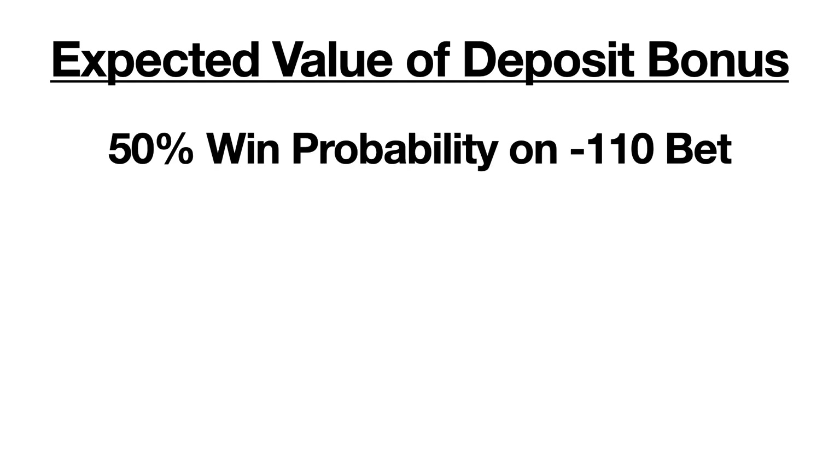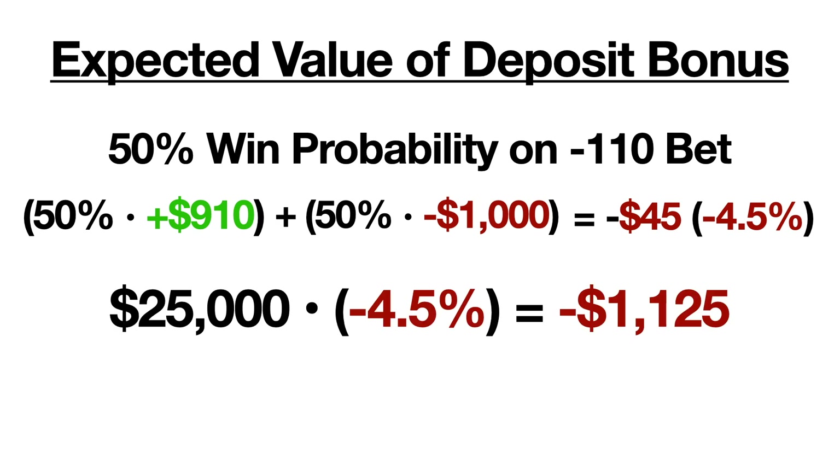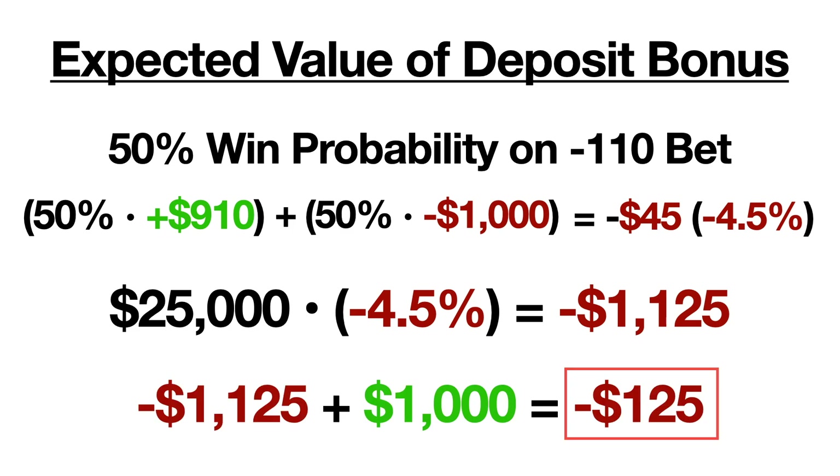Let's figure out if there's a way to play through this $25,000 while losing as little as possible to the sportsbook. Let's first assume that we'll place all of our wagers on minus 110 bets, which should win about 50% of the time. Each $1,000 bet that we place means that on average we'll lose about $45, or 4.5% of our wager. This means that if we bet $25,000, we would expect to lose $1,125 — which is more than the $1,000 we're attempting to gain, so we'd still end up losing $125 on average. So we're going to have to place more strategic bets than this.